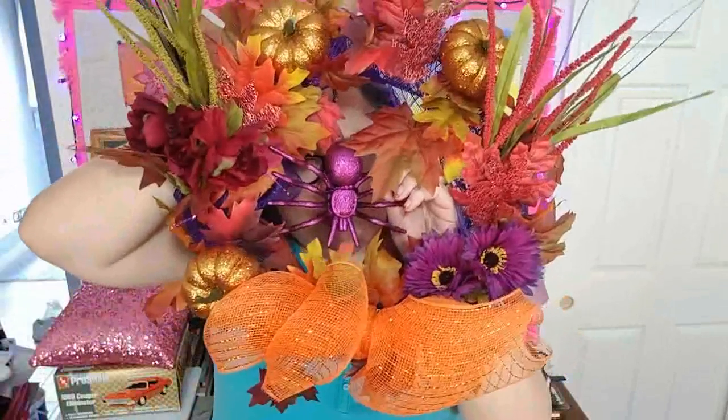This wreath I'm calling kind of a Falloween wreath, because every single bit of it came from the Dollar Tree — the ring that makes the wreath, all the leaves, little stuff sticking up, the sparkly pumpkins, and this big adorable purple spider hanging in the middle of it.